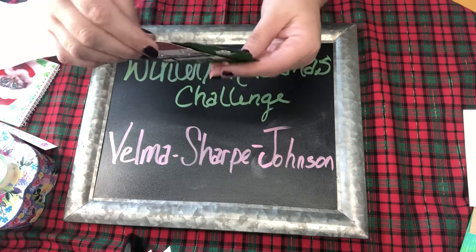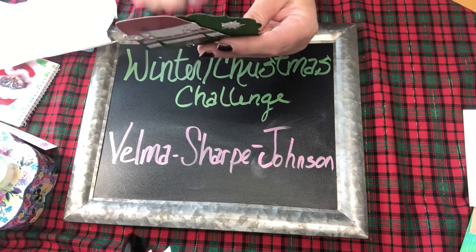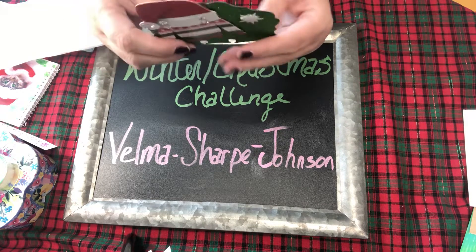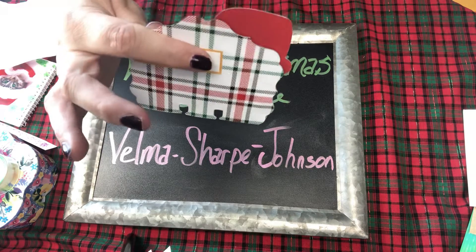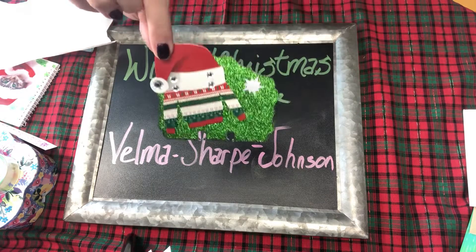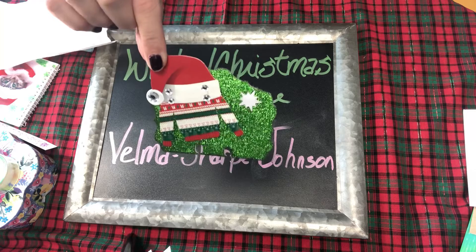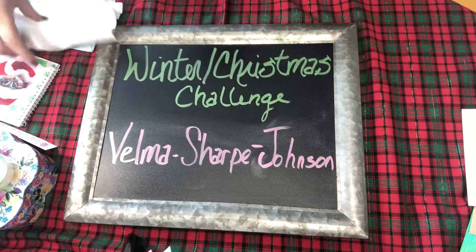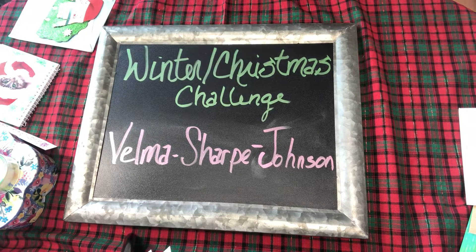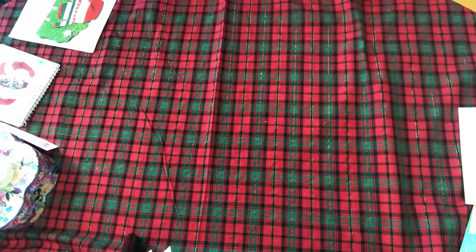There's a little star — very, very cute. On the back she has her information with her street address and such. I'll cover that, but I'll just show you the paper on this side. Isn't that cute? So thank you very much, Velma, for participating and joining into this challenge.